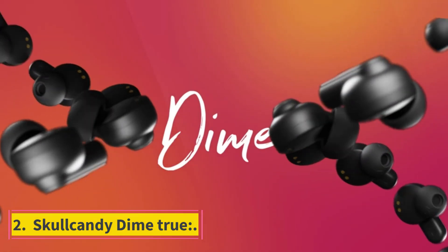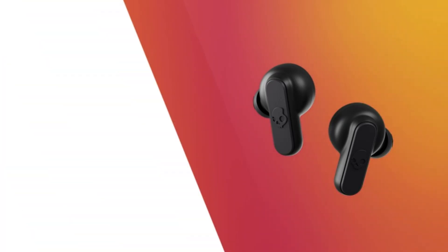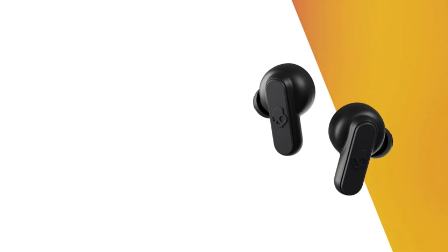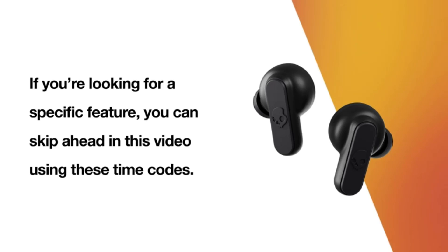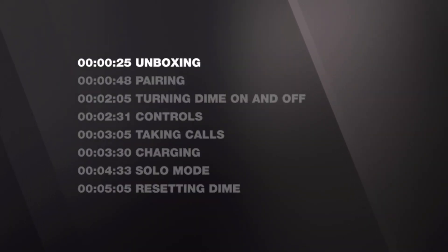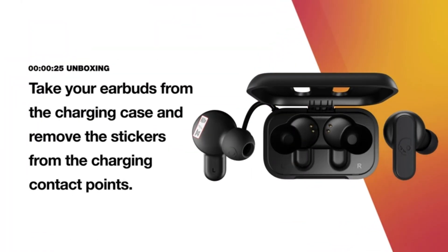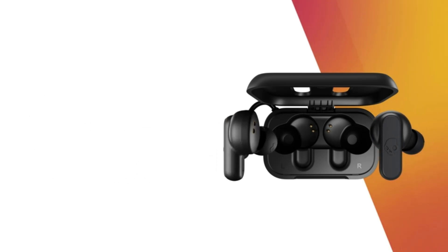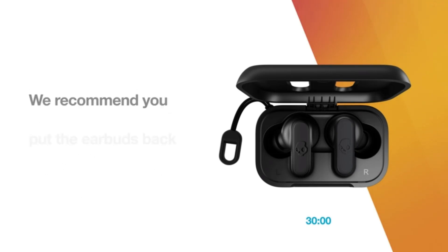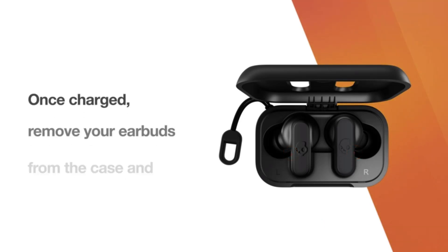Number 2: Skullcandy Dime True. If you're looking for a pair of wireless earphones with excellent sound quality, the Skullcandy Dime True wireless earbud has simple settings and a robust build without breaking the bank. In 2022 and 2023, it will be the cheapest wireless earbud for under $30. A wireless connection ensures a robust and cheap listening experience. They're composed of tough plastic that can endure a few drops and have an IPX4 water resistance certification to keep sweat out. They come in various colors and with three pairs of ear tips to help you select the right fit.